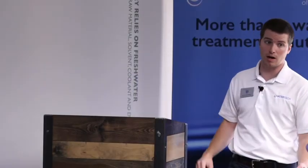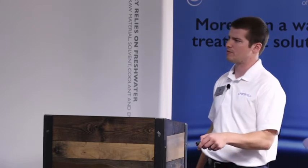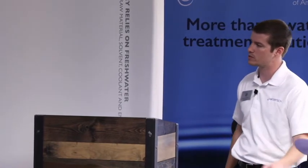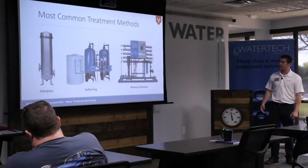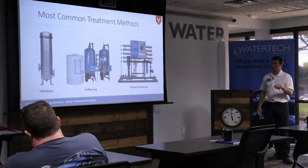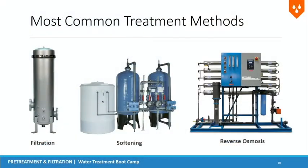Your most common treatment methods: some type of filtration — whether it's cartridge filters, bag filters, or automatic backwashing filters, depending on the application. How many of you have softeners in your facility? Almost everyone is going to have a water softener for some related process. And then you might have reverse osmosis as well — I'm sure quite a few of you have seen those in your facility.